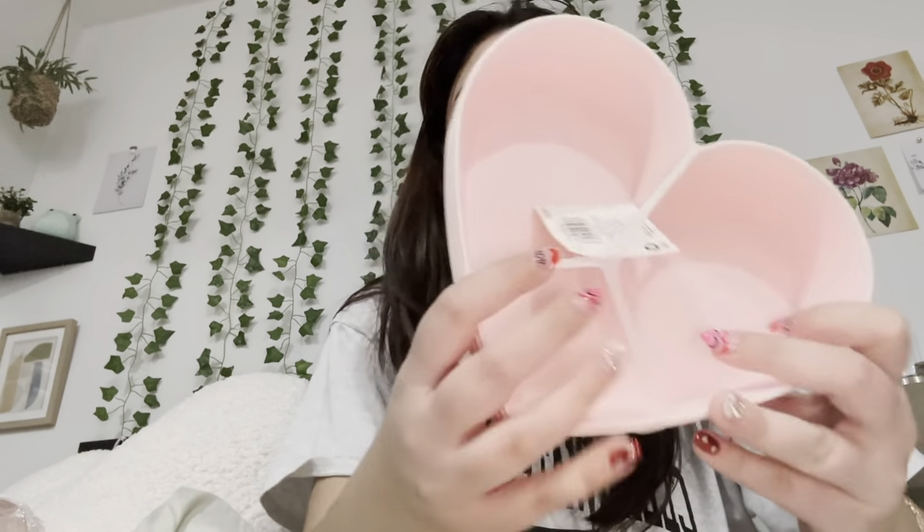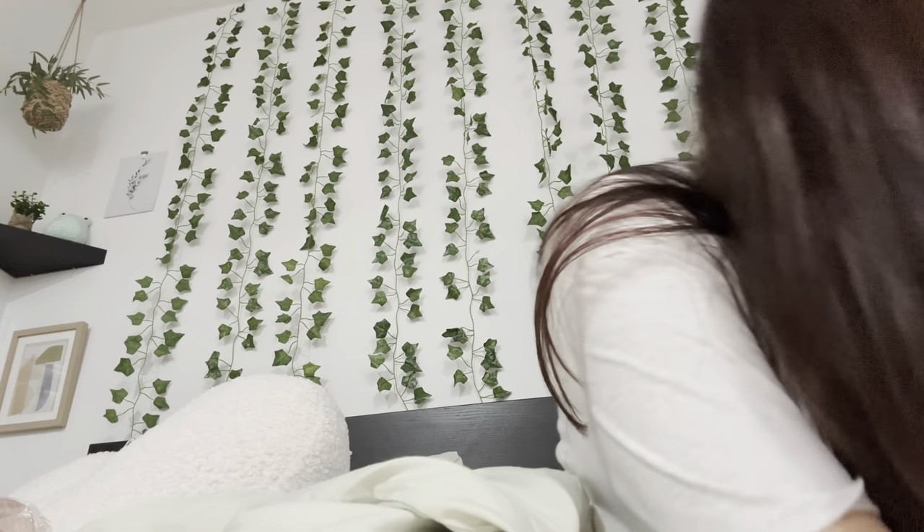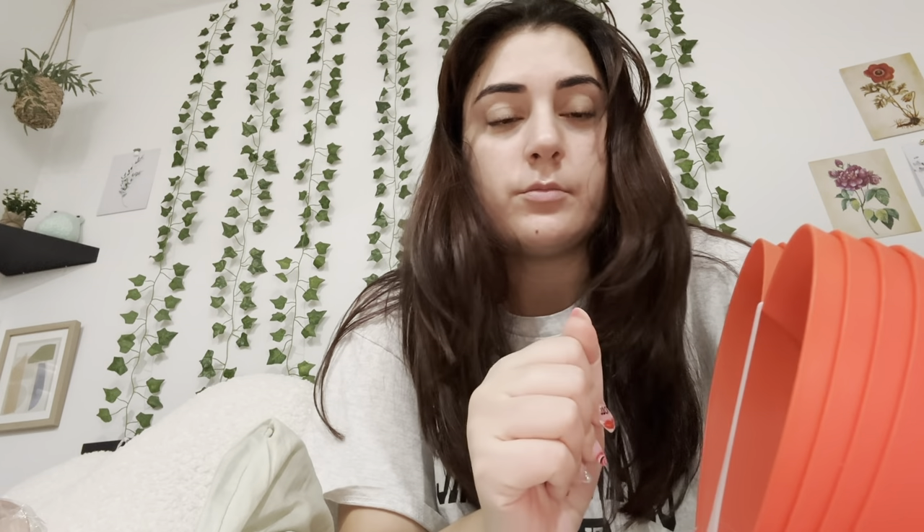I also have these heart plates from Target — they're so cute. And then I have these heart dishes to put food in — there are four in here, from Target for five dollars. I don't know exactly what I'll use them for but they're going to be used for something. I also have them in red — so either for the eggs or whatever, they're going to be used.